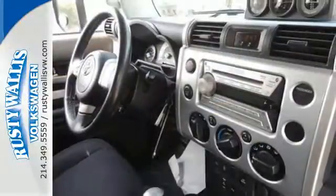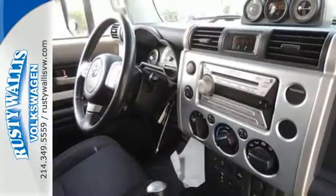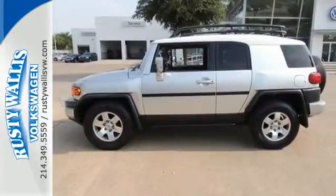with its classic good looks, along with the best of modern Toyota technology, this FJ Cruiser is a pleasure to own and drive. See it for yourself today.